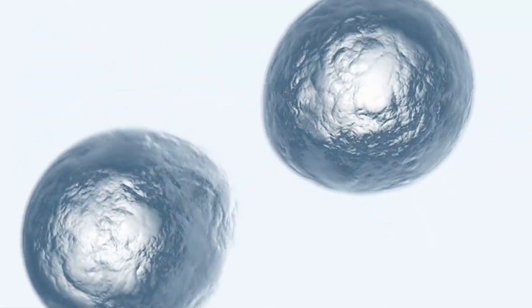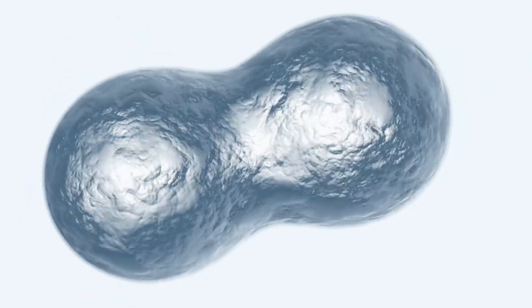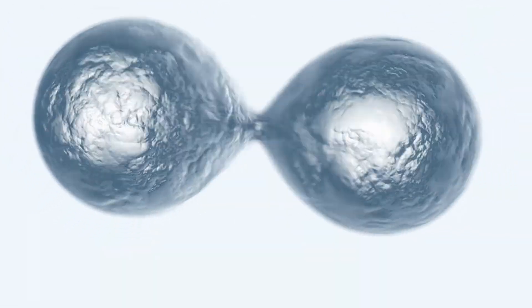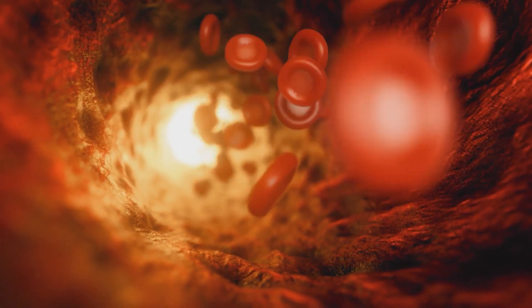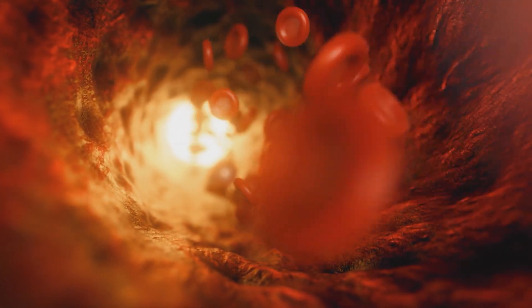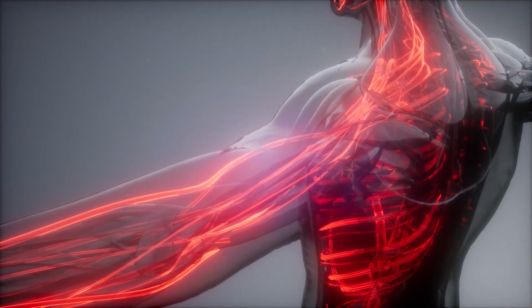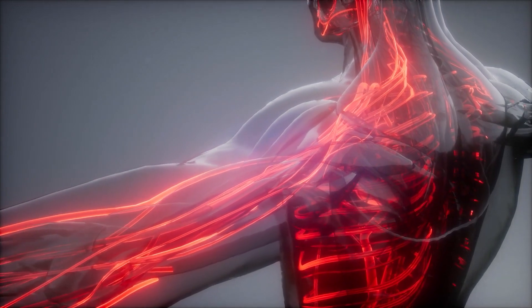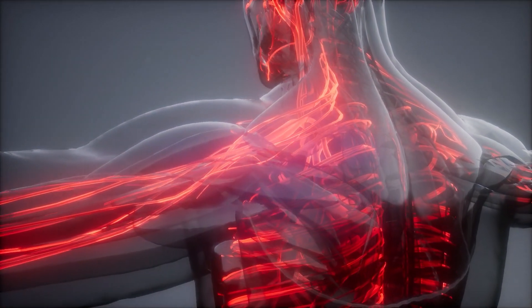Nitric oxide is one of the most important molecules that your body produces naturally. It's vital to your health, as it impacts a wide range of essential processes. Its most important function is vasodilation — it helps the inner muscles of your blood vessels to relax and widen, enabling your blood to move freely, delivering oxygen and nutrients to your whole body more efficiently.